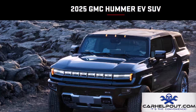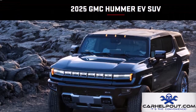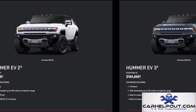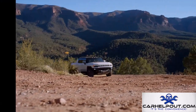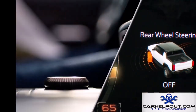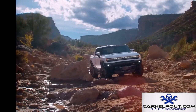If you thought electric cars were all about being small and economical, think again — this is the 2025 GMC Hummer EV SUV. With its advanced all-wheel drive system and crab walk mode, it's built for serious off-road performance. A tri-motor electric powertrain pumps out 830 horsepower, launching this behemoth from zero to 60 in about 3.5 seconds, with a 300-mile range.